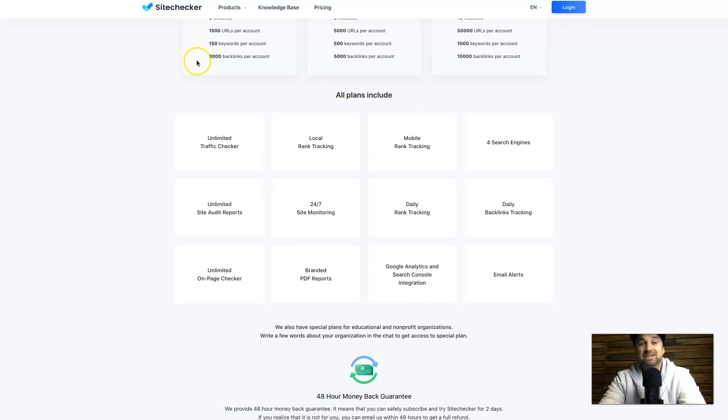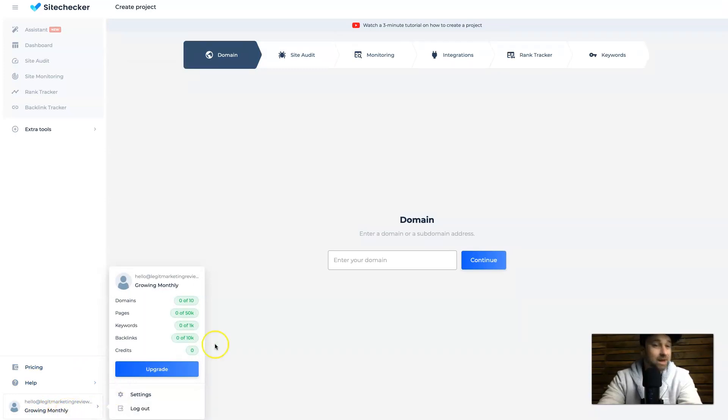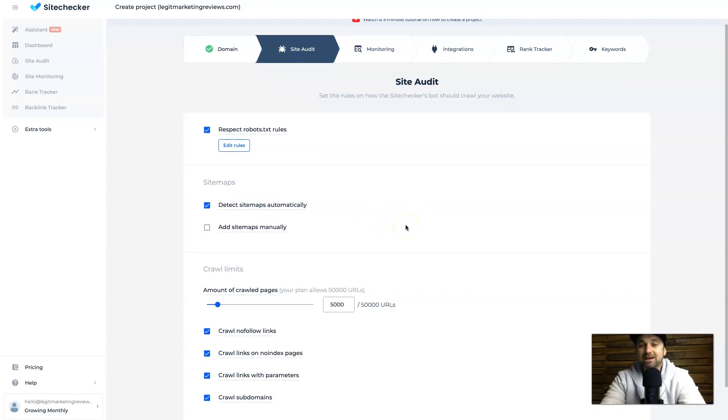Now I'm going to jump behind my dashboard and show you Site Checker Pro. When you first get started you're going to have an amazing onboarding sequence. I've already gone through that and added my websites, but I deleted everything to start again. What it's going to do is ask you to add in your website and then go ahead and scan it. To get started, come to Create Project and click that button. I'm on the Growing monthly plan to show you all the features. I'll add in my website, click Continue, and it asks what types of things you want to include — I'll tell it to auto-detect my sitemap.